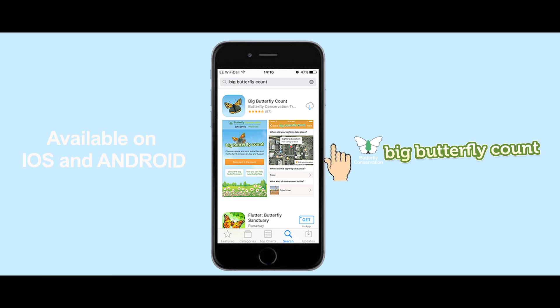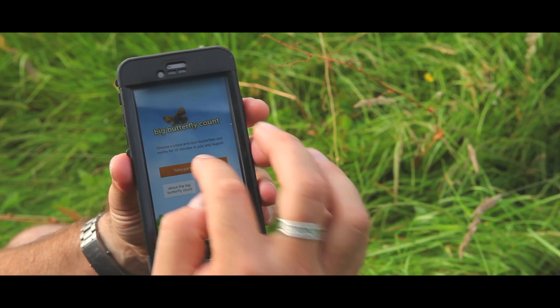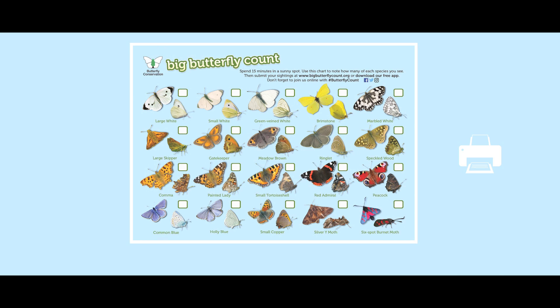Now, how do you take part? All you need is either the Big Butterfly Count app on your phone or tablet, or you can print off your recording sheet from the Big Butterfly Count website. What you need to take part in the survey is simply one of those and 15 minutes of your time. That's all it takes.